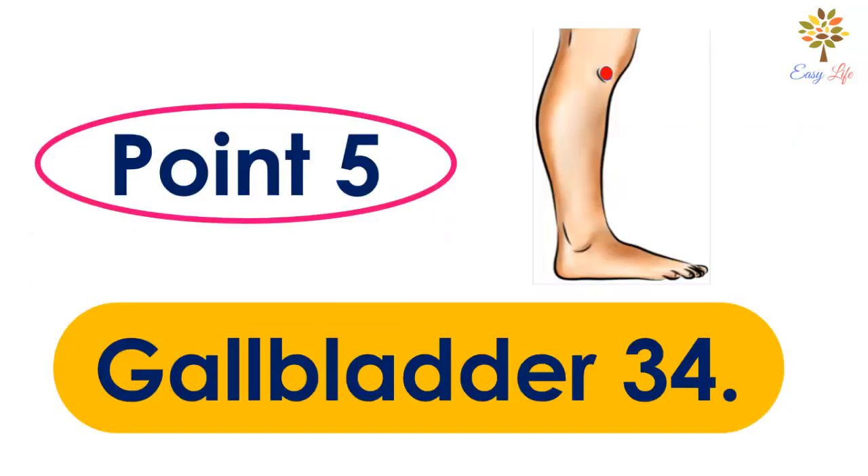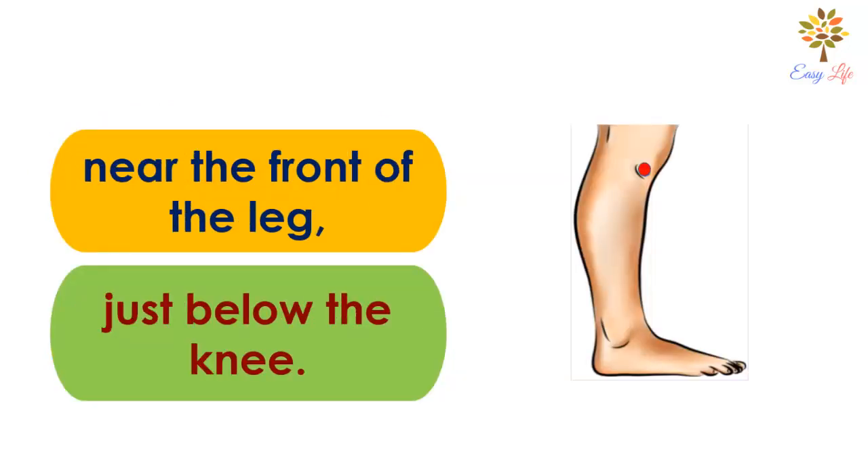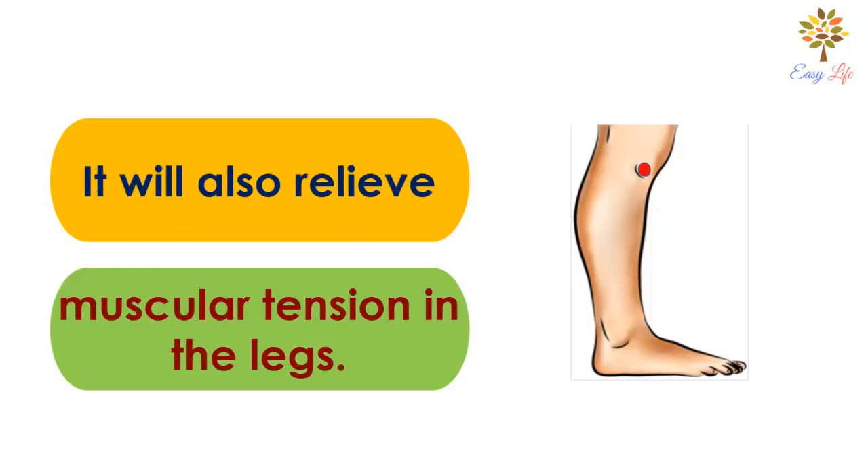Number 5: Gallbladder 34 point. This point is located on the outside of the leg, near the front of the leg, just below the knee. You should use this acupressure point to relieve intense pain in the knees. It will also relieve muscular tension in the legs.